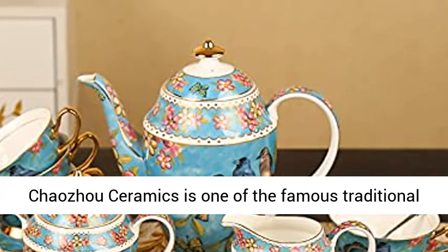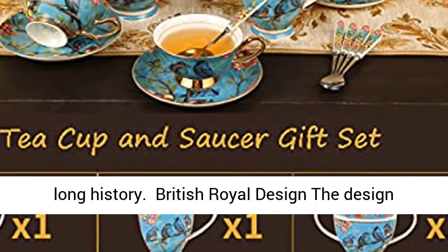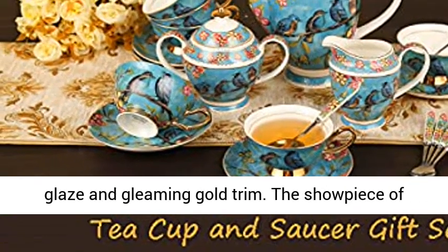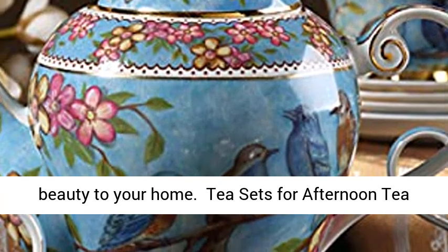Chaozhou ceramics is one of the famous traditional porcelain crafts in Guangdong province and has a long history. The design of the coffee set is very classy and romantic — British Royal style design with exquisite colored glaze and gleaming gold trim. The showpiece of specialty craftsmanship brings elegance and beauty to your home.